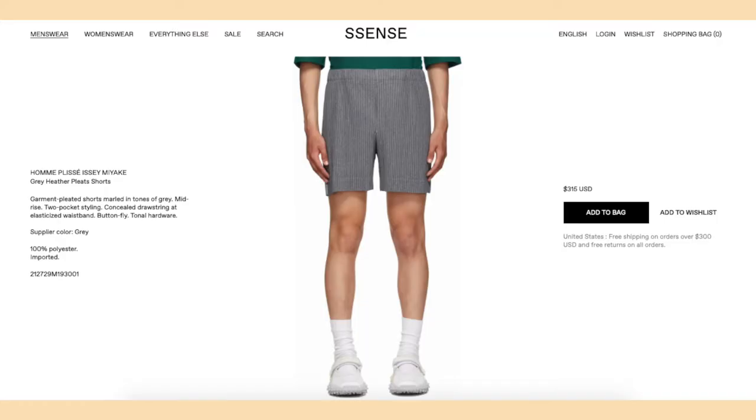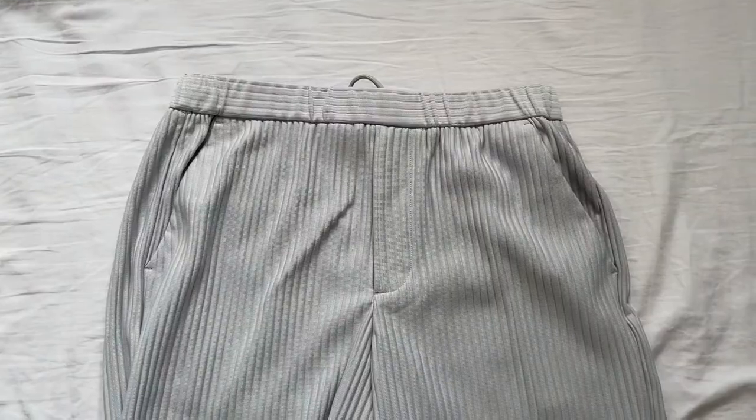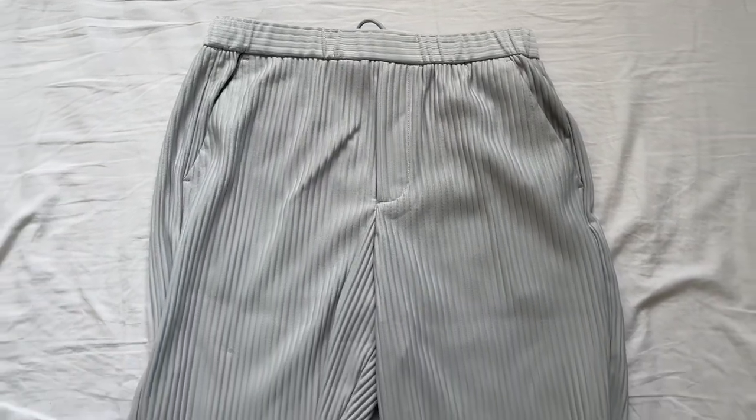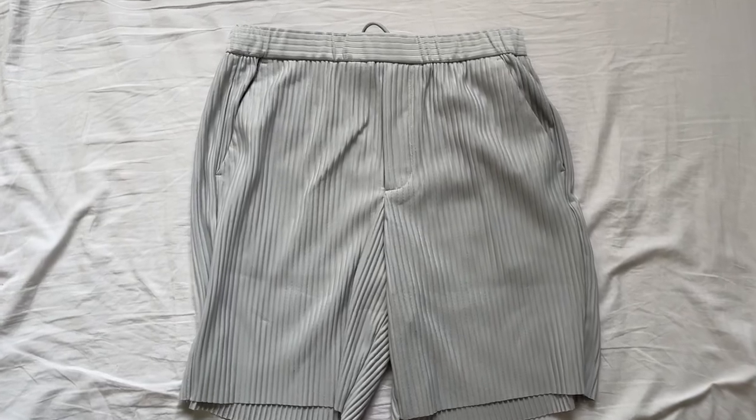The first item is replicating the Issey Miyake Pleats Please shorts, which retail for about three to four hundred dollars — which is a lot — and I didn't know if I was going to wear them that often. I recently watched a Devon on Deck video, which is actually where I found both of these items. This first item is a pair of shorts — the oversized pleated jogger short from Zara.